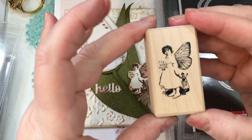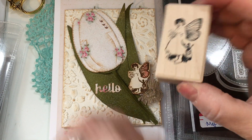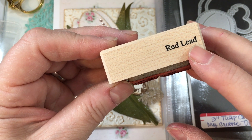This is from Red Lead — I just want to make that clear. This is not from My Creative Time; this is from Red Lead Paperworks. If you just Google Red Lead Paperworks, it'll come up.